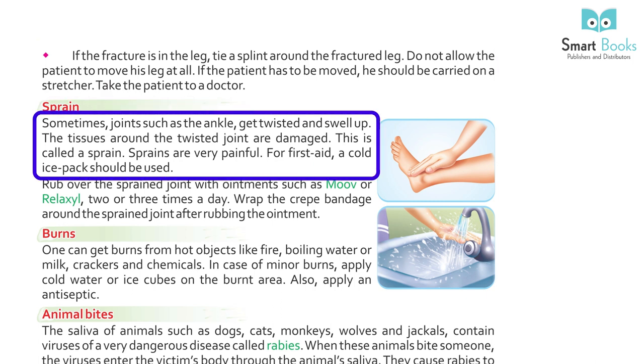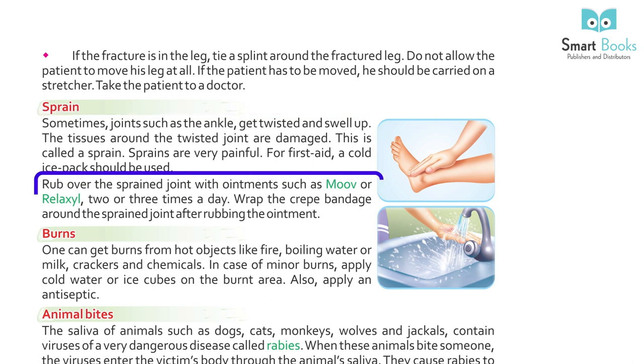Sprain: sometimes joints such as the ankle get twisted and swell up. The tissues around the twisted joint are damaged — this is called a sprain. Sprains are very painful. For first aid, apply a cold ice pack and wrap the sprained joint with an ointment such as Moov or Relaxyl 2 to 3 times a day. Wrap a crepe bandage around the sprained joint after rubbing the ointment.